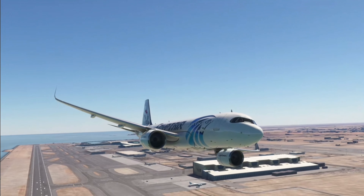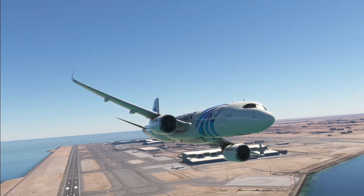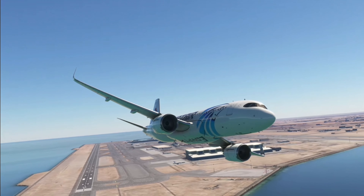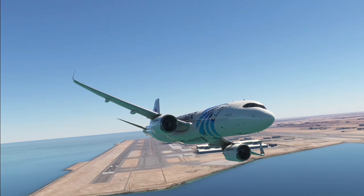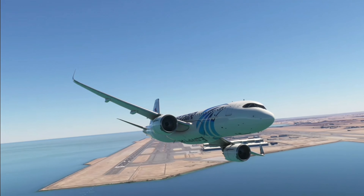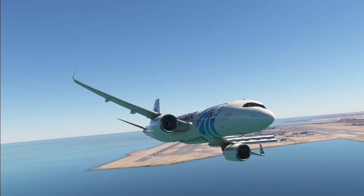Tower, Qatari 1-2-1-7 heavy, tower. Altimeter 2-9-9-2, wind calm, cleared ILS runway three, full right approach. Cleared ILS runway three, full right approach, Qatari 1-2-1-7 heavy.